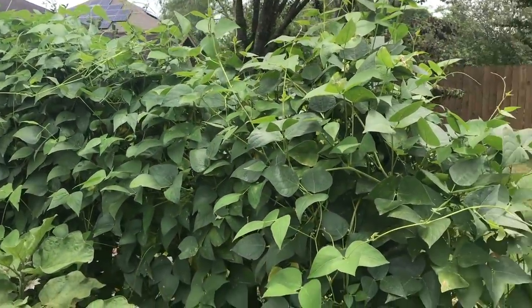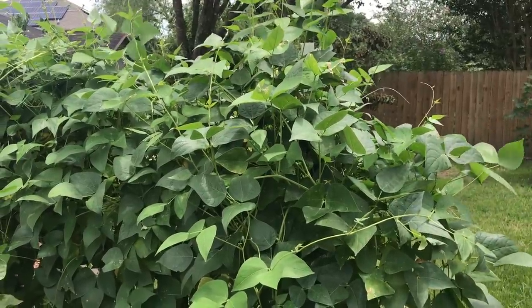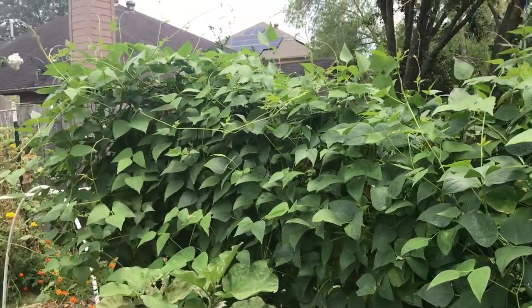Yeah, these lima beans — very impressive. Christmas lima beans. Very delicious, very impressive plant. I'll be growing these again.